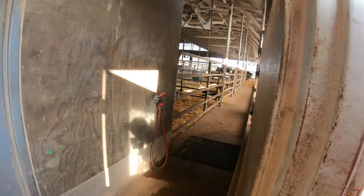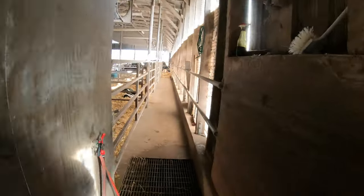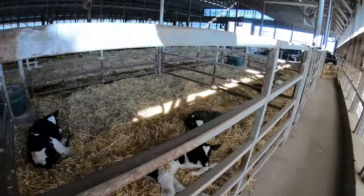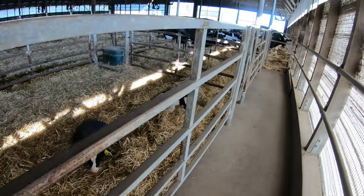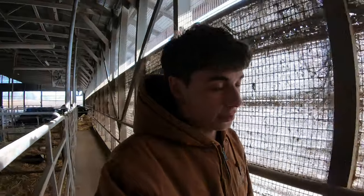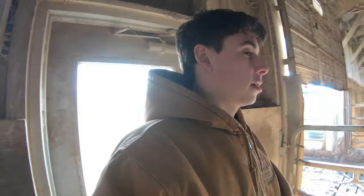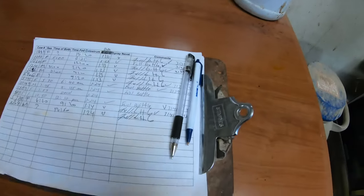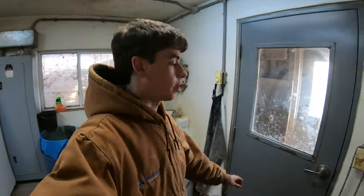Looks like there might be something to bring out. Okay — one for sure, possibly this one. I remember number 40 from yesterday so I know she's ready to go; I just don't know if this is a new one or number 41, but we're about to find out — gotta check the list. Yep, one calf. Uno — I like that number.